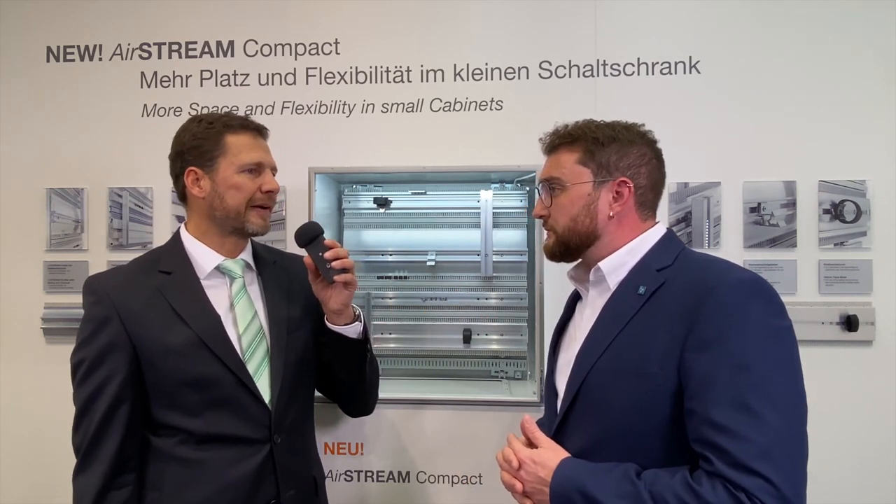For what sectors is the new wiring system designed? The machine construction sector in particular — for instance, in packaging machines or in the food and beverage sector. Anywhere where there is little space in the control cabinet.